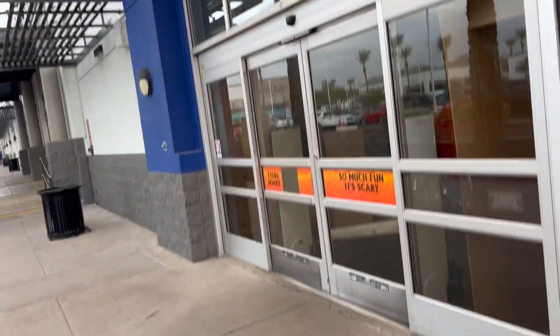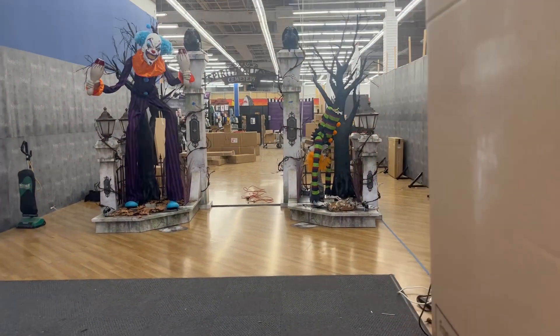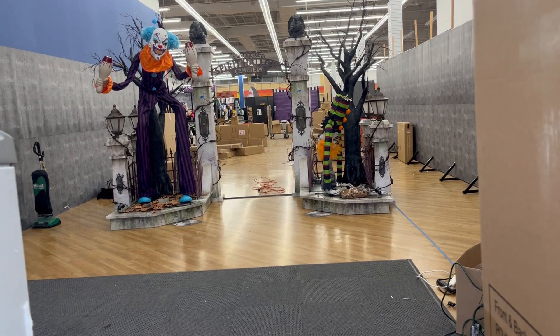I feel like those look pretty cool. Let's take a look on the inside here. They got a bunch of cardboard. Oh yeah, look at that. That's pretty cool. They got poor George.